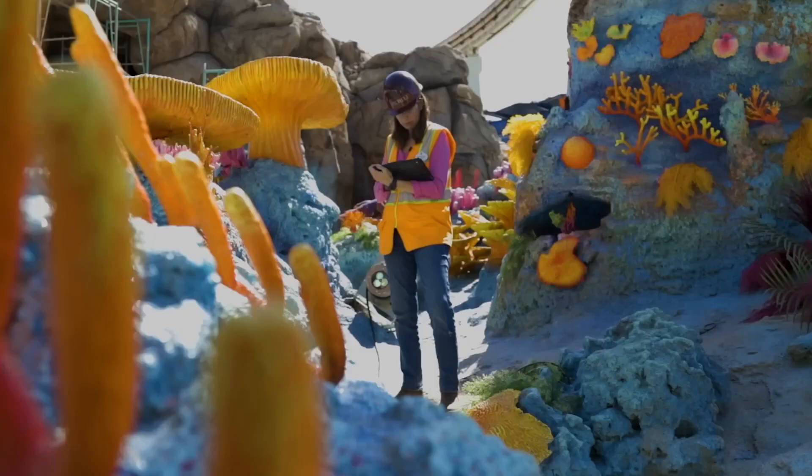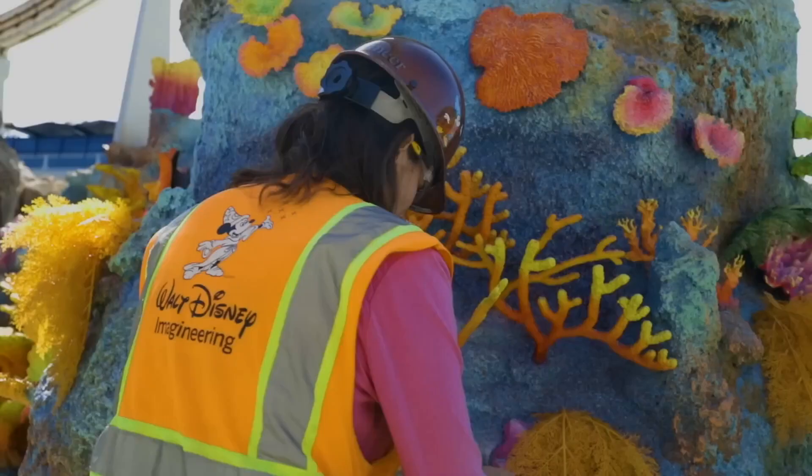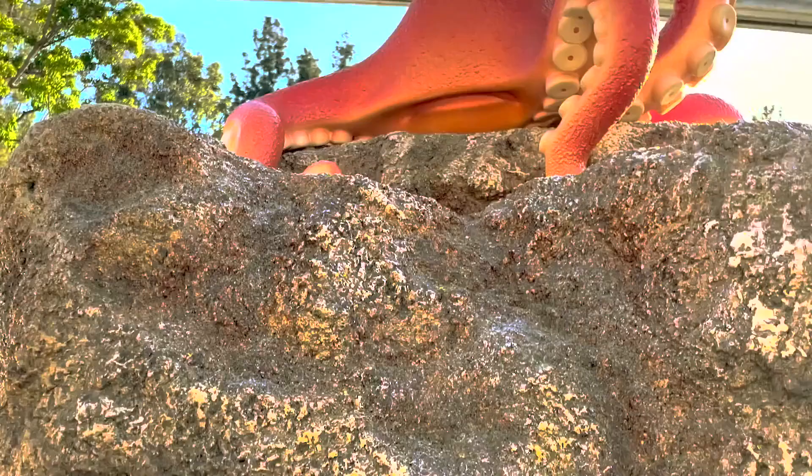There's been a ton of collaboration between Walt Disney Imagineering, the resort, and Pixar. We've worked with them quite a bit, including our addition of Hank.